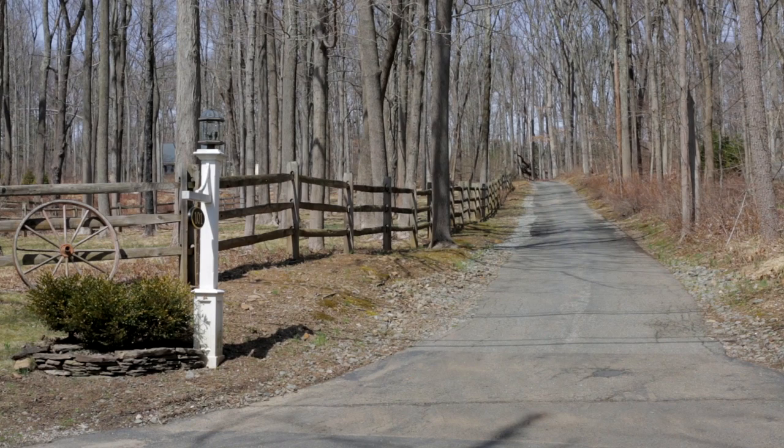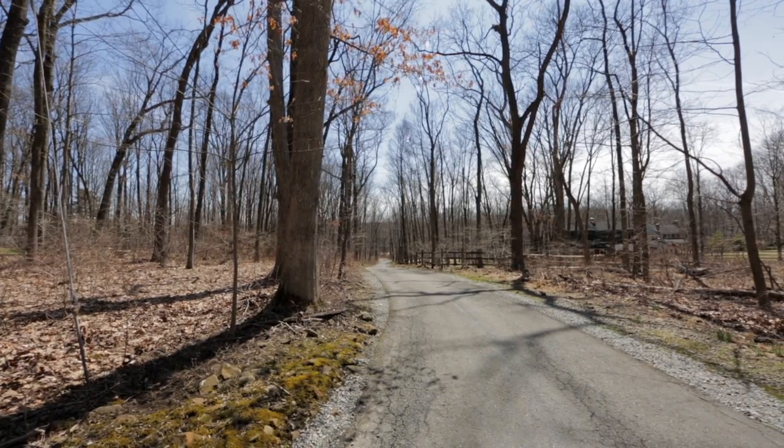You enter the property via a long, private driveway through the woods.